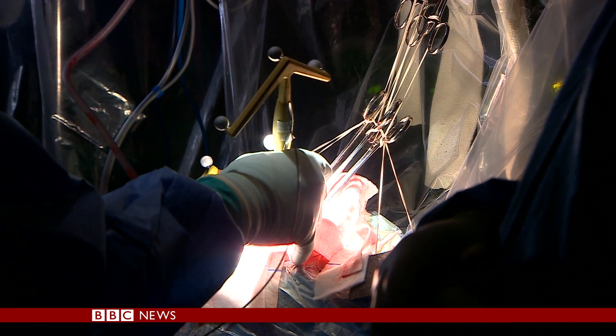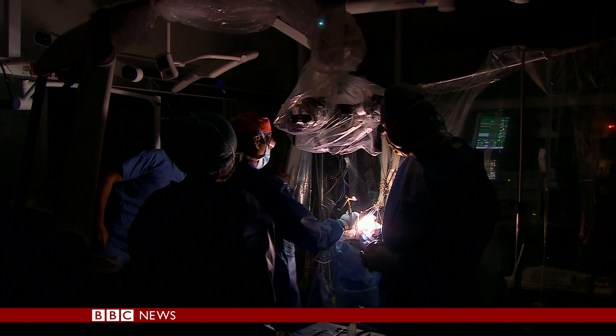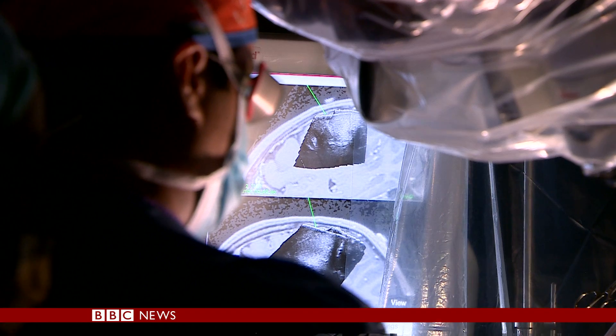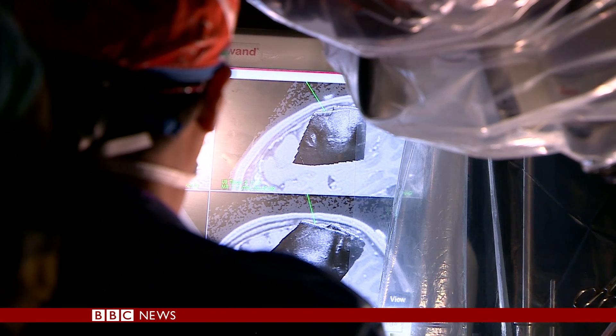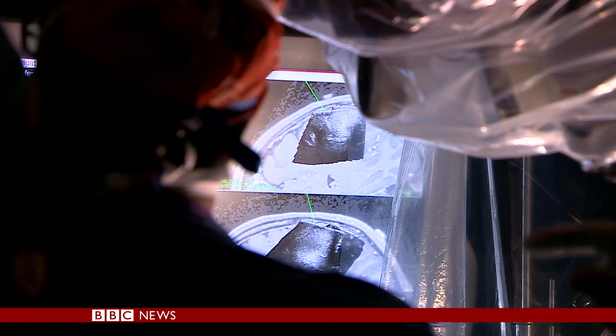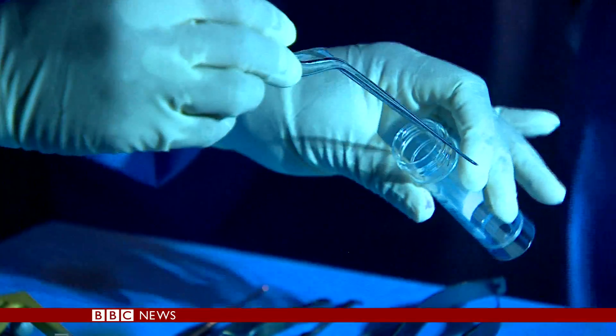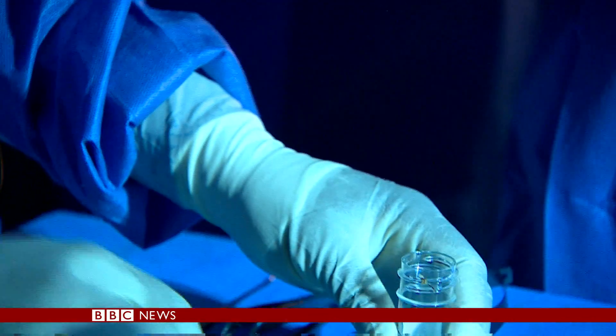This is obviously abnormal brain, abnormal tumour here. This is the new laser technique in action. It measures light patterns to detect which cells are healthy and which are cancerous. And if this trial is successful, it might remove the need to send samples for analysis during operations.